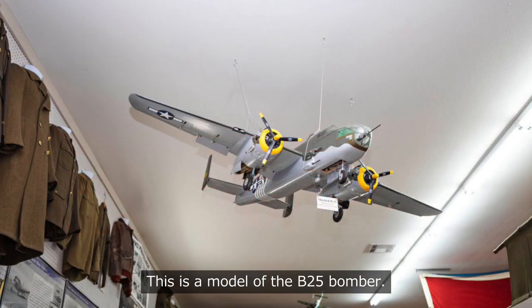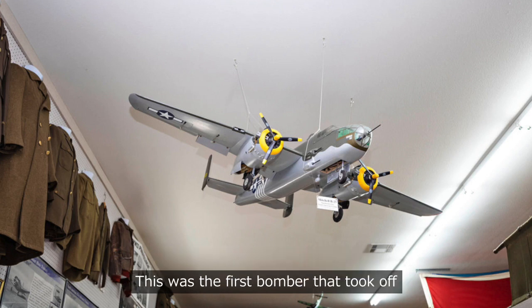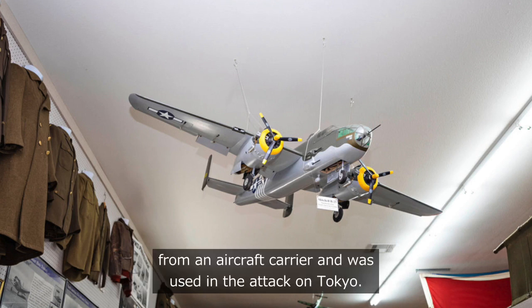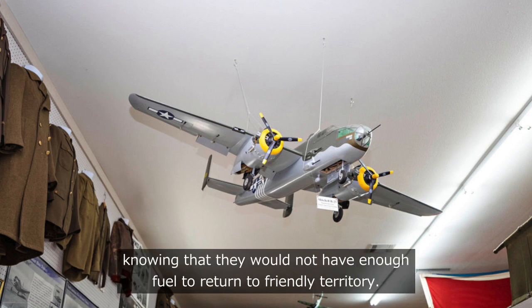This is a model of the B-25 bomber. This is the plane that was flown by the Doolittle Raiders — the first bomber that took off from an aircraft carrier and was used in the attack on Tokyo. The planes, with a crew of five, took off from the carrier knowing that they would not have enough fuel to return to friendly territory.